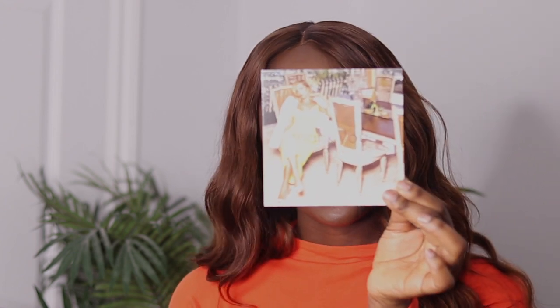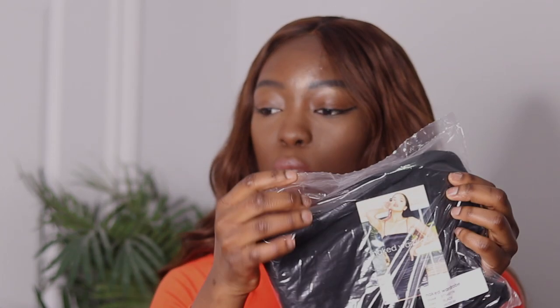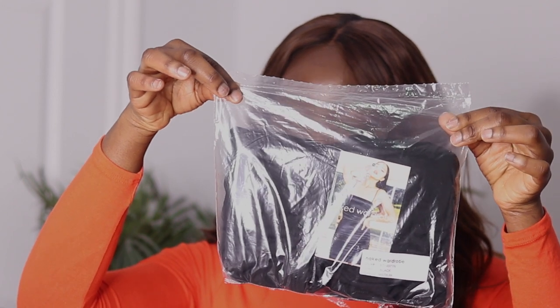Since this was my first time ordering from them, I only got four items because I didn't want to waste my money in case the products didn't turn out as expected. When I received my package, it came with this card — it just says 'thank you,' and on the back it has a little note that says 'thank you for shopping with us, we put a lot of time and love into designing our products.' Each item comes in a little bag with the style name, color, and size.